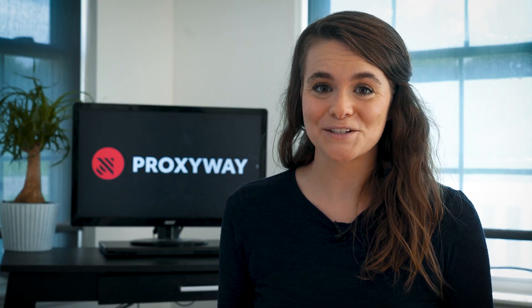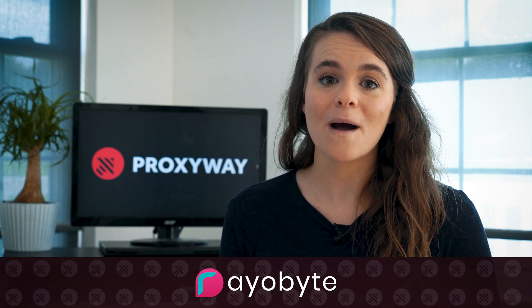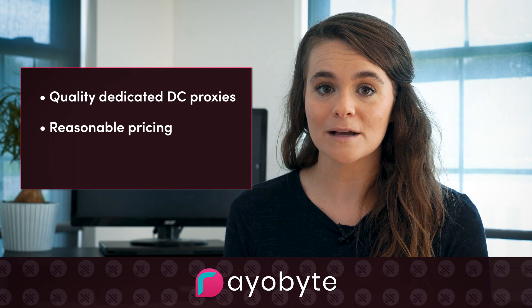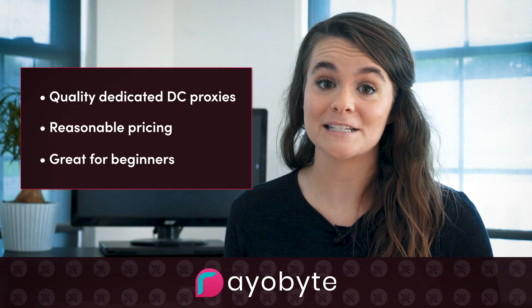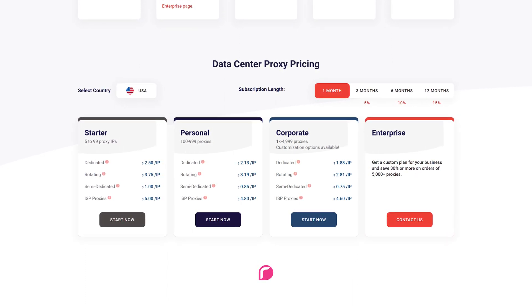Finally, our top pick for data center Twitter proxies is Rayobyte, formerly known as Blazing SEO. With more than 300,000 available IPs, you can acquire a dedicated data center IP network for an affordable cost. Dedicated data center proxies are enough to manage a few Twitter accounts or run small magnitude scraping. Rayobyte pays close attention to customers' needs, and IP addresses can be changed upon request. Although, Rayobyte might charge you up to 75% more for IPs outside the US, so keep this in mind if you're working with location-critical projects.